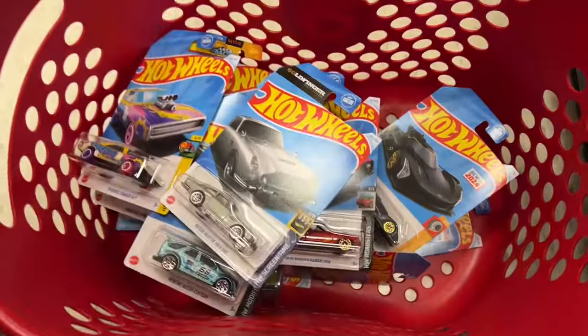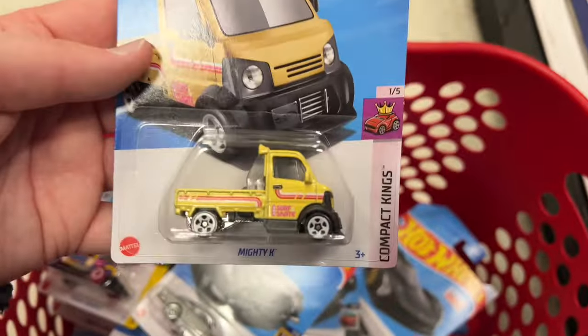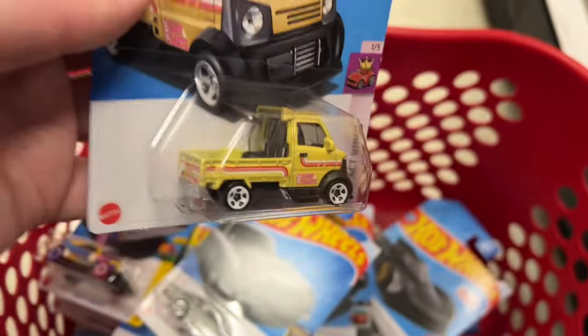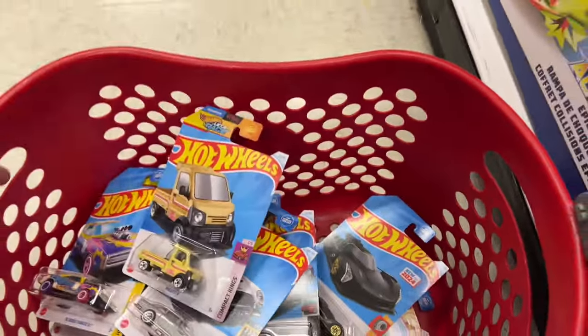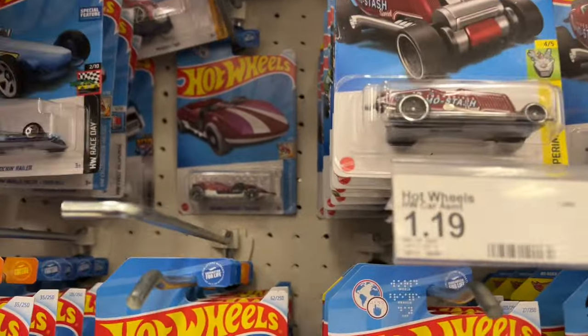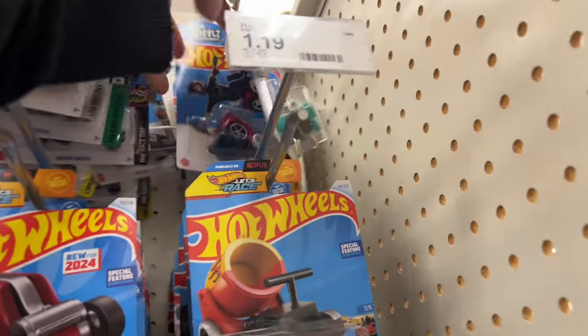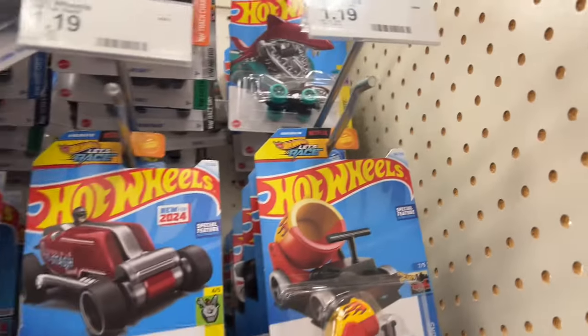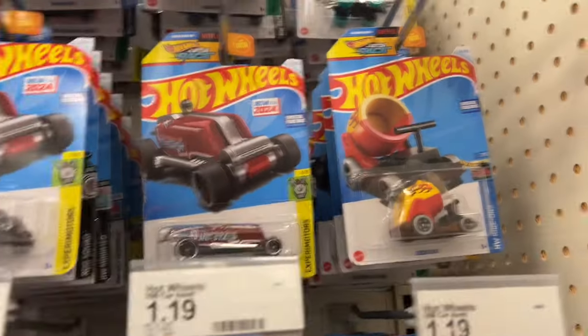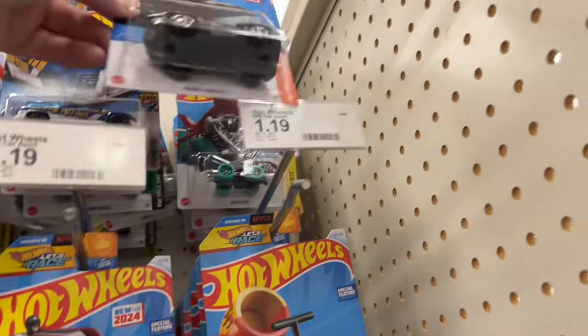My camera just turned off on me again — I don't know what happened. But here's the Mighty K, I just found it up on there with a new color. Crazy. The camera's been acting up lately. I was over here in the corner — I think the Mighty K was right there. Camera freaked me out when it turned off. We got the Wheelie Chairs — three Wheelie Chairs behind the Shark Bite.